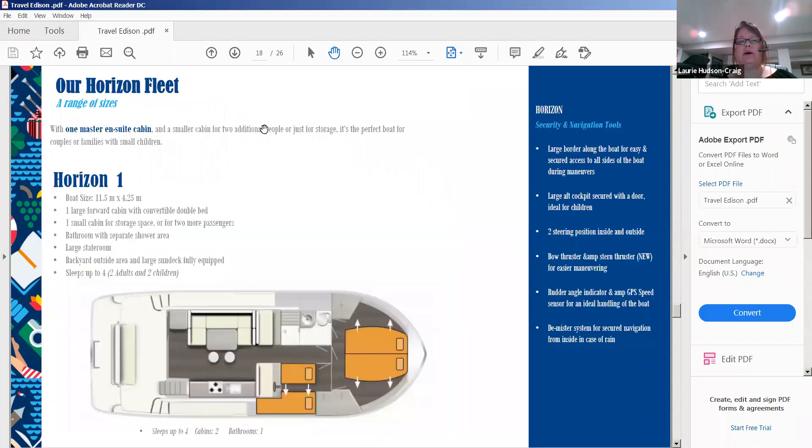We have five different models of Horizon boats, sleeping two to twelve. The Horizon One is perfect for a couple or a couple with kids. It has a main cabin at the front and a side cabin — two cabins total and one bathroom. The shower is glass-enclosed with its own separate doors, toilet, and sink — not like some boats where you have to clear the bathroom to shower.